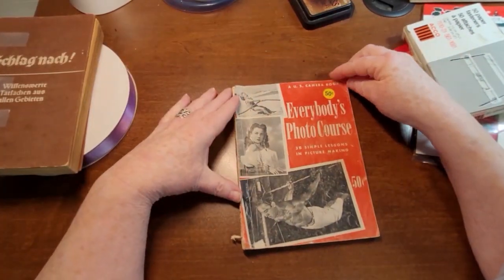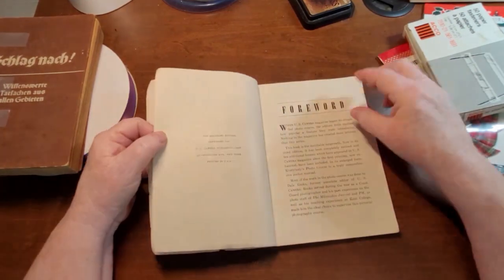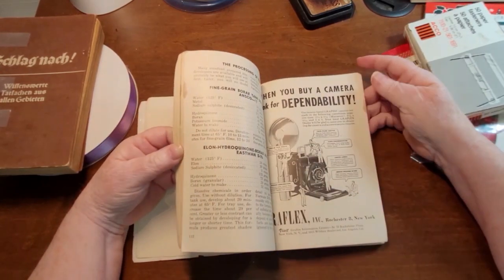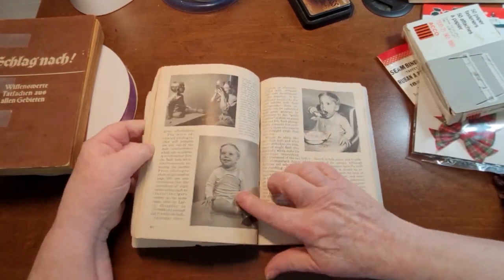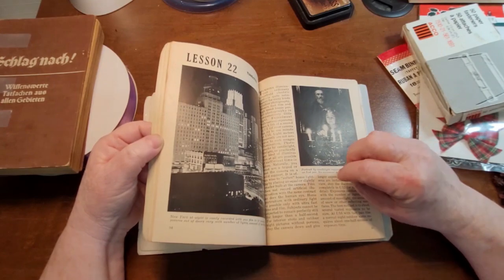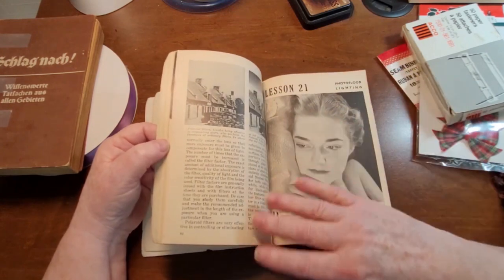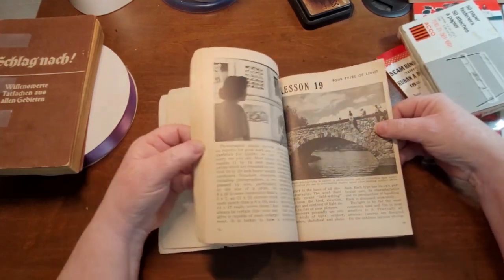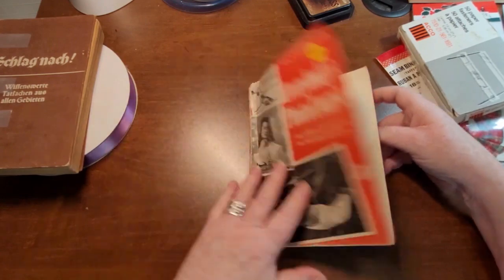Then we have this here — Everybody's Photo Course. Now this is an older book, it is from 1947, and there are some really cool ads in here, as well as pictures. A lot of them I might not use, but some I would definitely use. The printing is nice and very clear. Being that it's a photo topic, I wouldn't have to worry about what the writing says, and some of the pictures are actually quite nice.